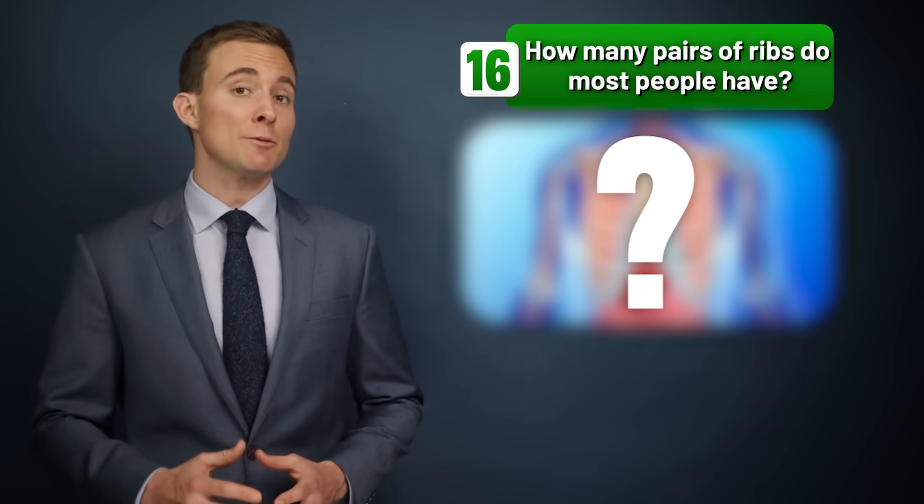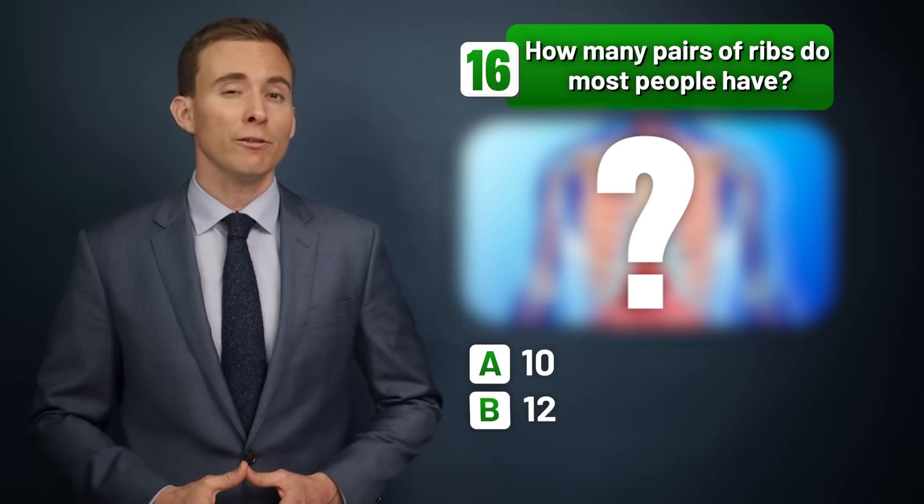How many pairs of ribs do most people have — ten, twelve, or fourteen?